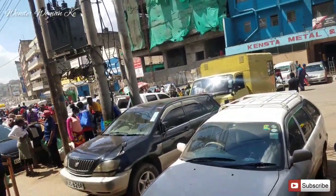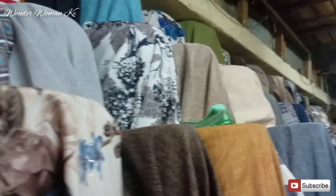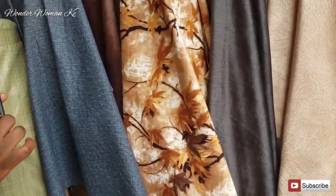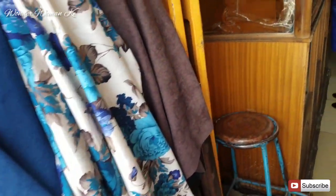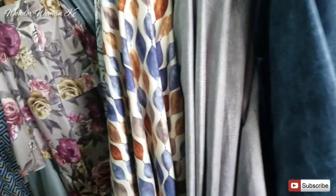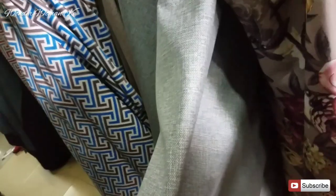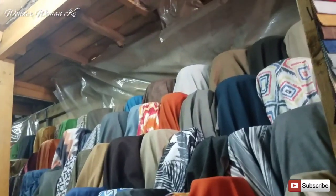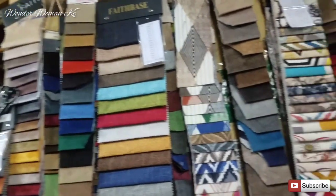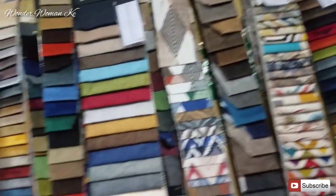I'm finally at Gikomba but it's impossible to film here. I found a shop where they sell chair fabrics — they don't have leather but I'm not looking for leather anyway. I'm looking for a grey fabric for the chairs and there are different shades of grey. The one I really wanted is this one over here — this is the shade of grey I'm going to take for the chairs because we're working with grey and teal. If you're not sure of the color you want, you can choose from a fabric palette and they'll get the fabric for you.